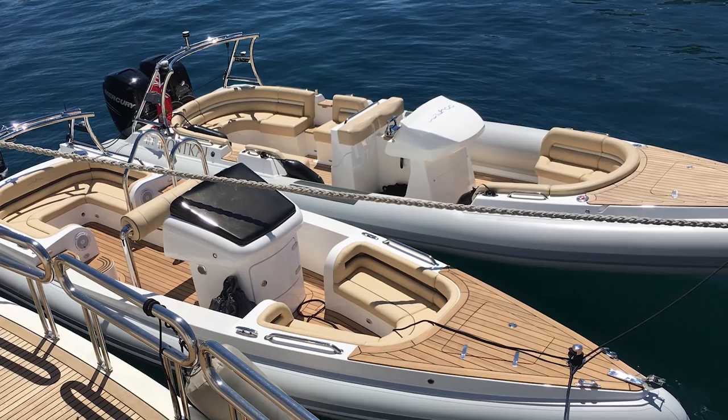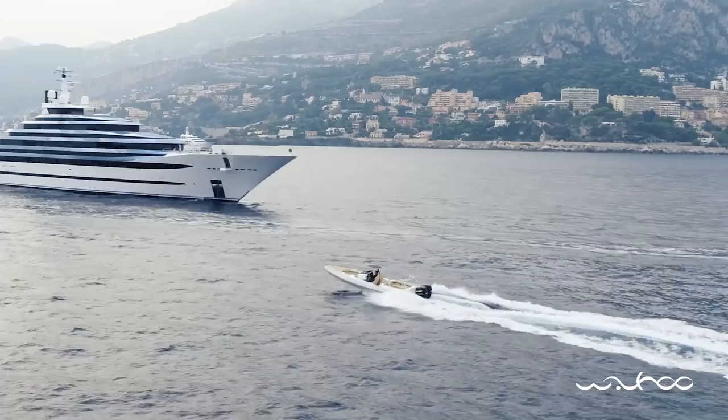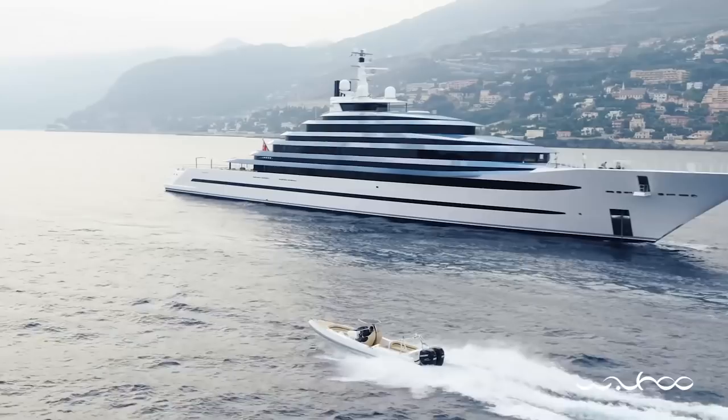Maybe it was this great selection, wonderful performance and frankly very attractive design that made the owner of the breathtakingly beautiful and impressively imposing 110-metre Lovanov-designed yacht Jubilee choose to buy four Wahoo tenders for his yacht.